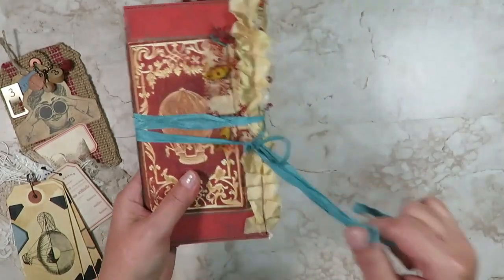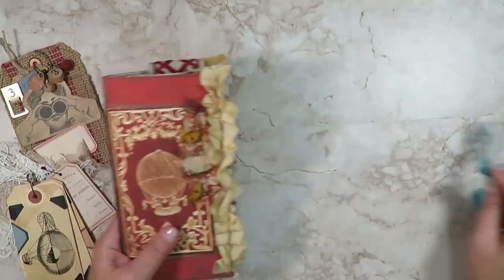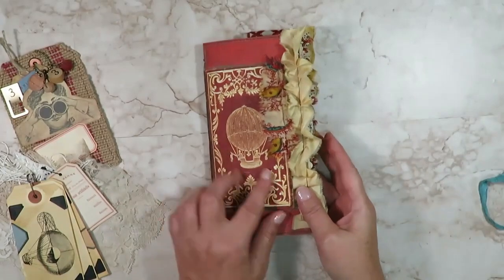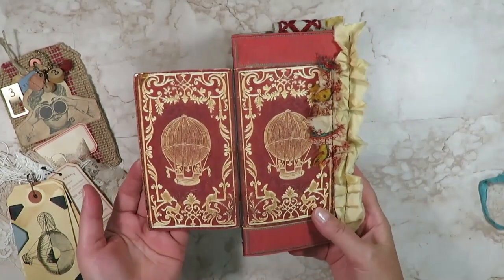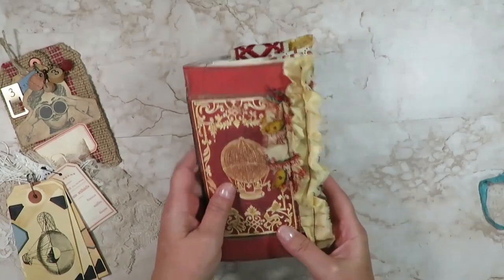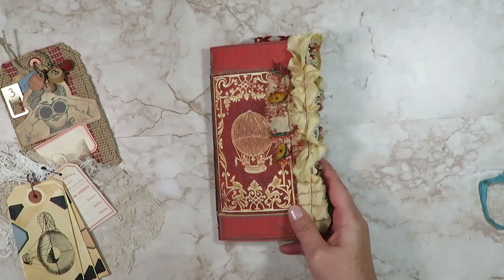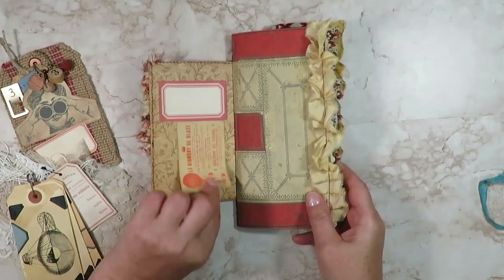Let's take a look inside. This is a dyed crinkly seam binding closure that is removable, along with a bunch of sari silk ribbons. This is the cover from the aeronautical adventure bundle that gave me the idea — I love the gold and the red, and that's when the story just came to life for me.